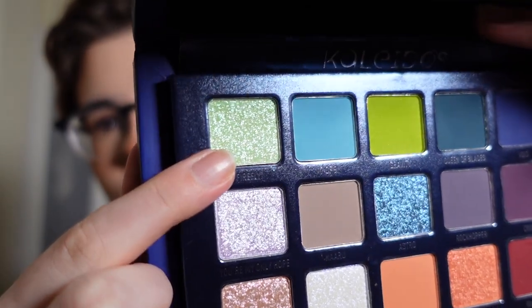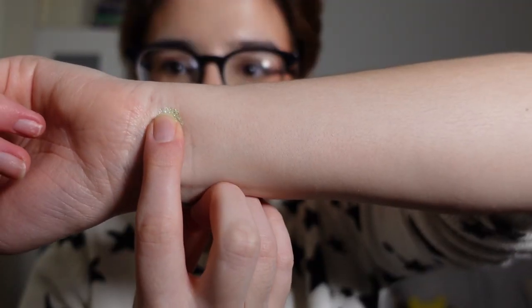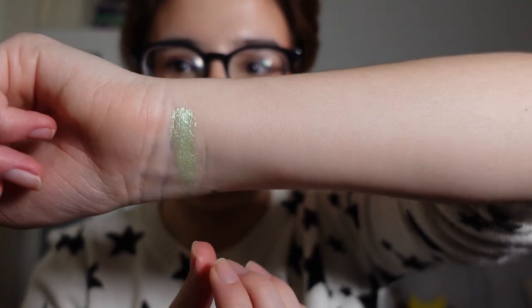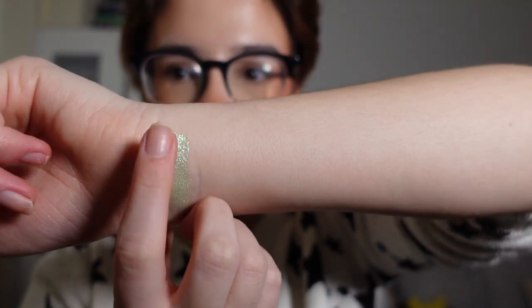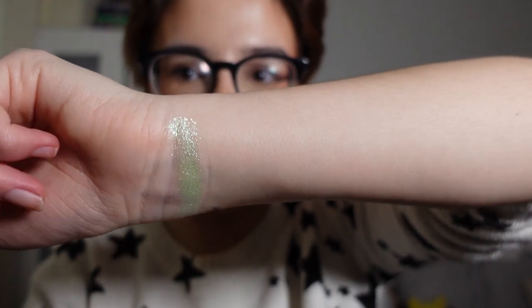The first shade is Firefly and it's this stunning green to pink metallic. Oh my goodness, that is Firefly. I'm just gonna tell y'all straight up this is probably my favourite shade in the palette. On camera from your angle it looks mint green but then from my angle it's got like a bright pink sheen. Oh my gosh, this is stunning.